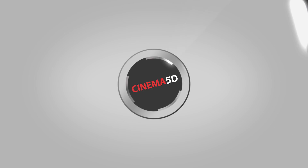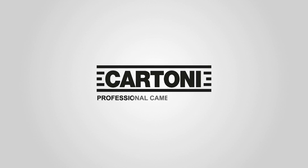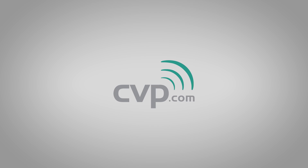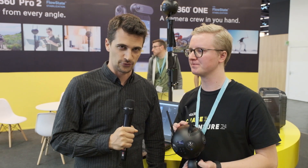This is the new Insta360 Pro 2 camera. Hi, this is Nino from Cinema 5D. We're here at Photokina 2018 at the Insta360 booth with Max.